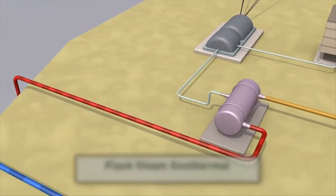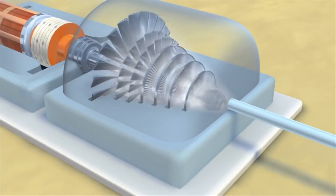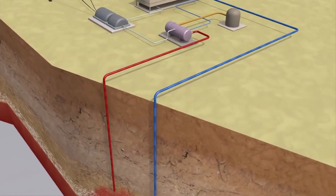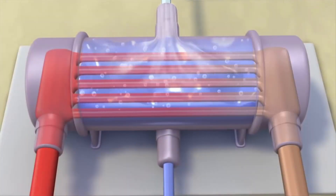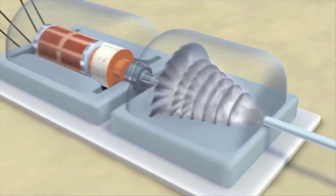In a second approach, very hot water is depressurized or flashed into steam, which can then be used to drive the turbine. In the third approach, called a binary cycle system, the hot water is passed through a heat exchanger, where it heats a second liquid, such as isobutane, in a closed loop. Isobutane boils at a lower temperature compared to water, so it is more easily converted into steam to run the turbine.